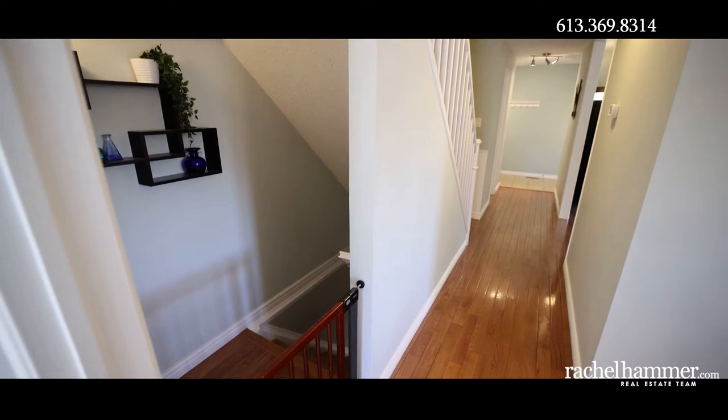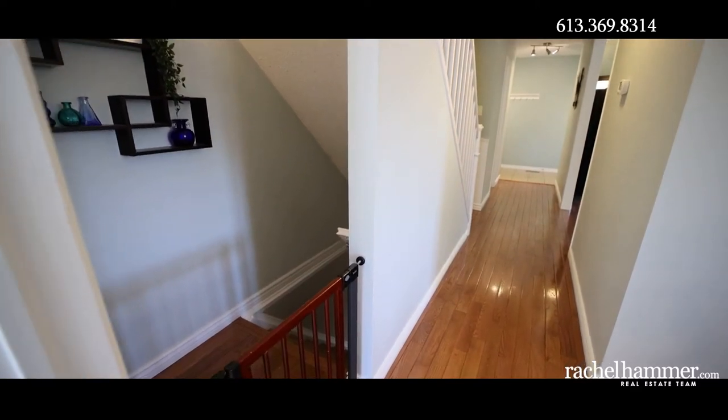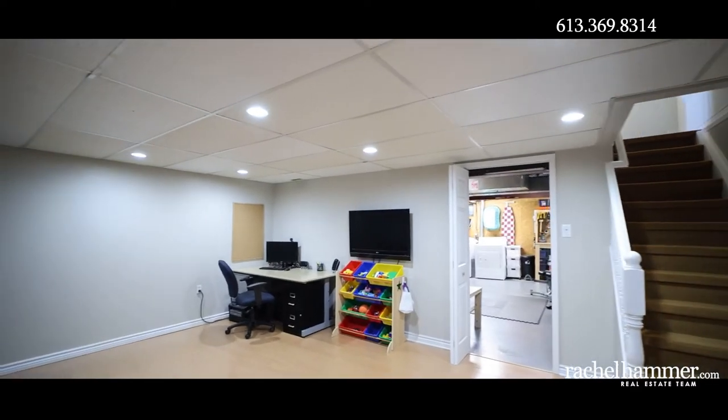The finished basement with laminate flooring offers a great-sized recreation room and room for a home office space, as well as a large storage area.